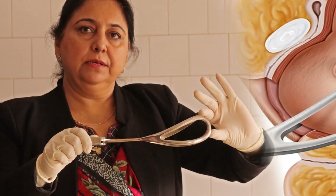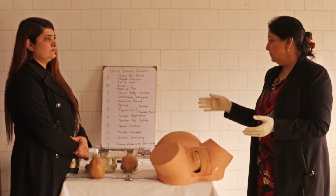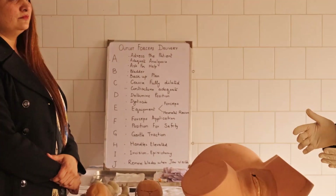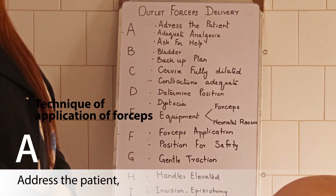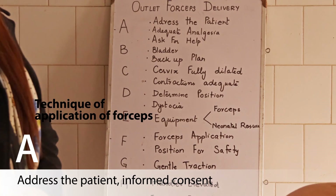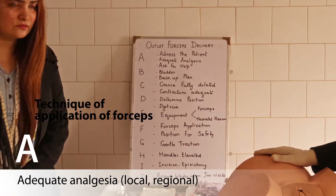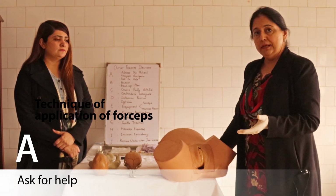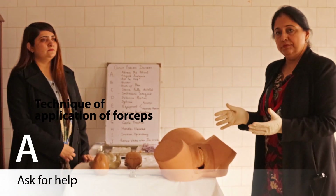Now I will demonstrate the actual technique of application of the forceps, following the mnemonic A to J, so we do not miss any step. A stands for: address the patient — tell the patient you are going to apply forceps; ensure adequate analgesia, either local perineal infiltration or regional block; and ask for help, because you need assistance for instrumental delivery and someone available for neonatal resuscitation.